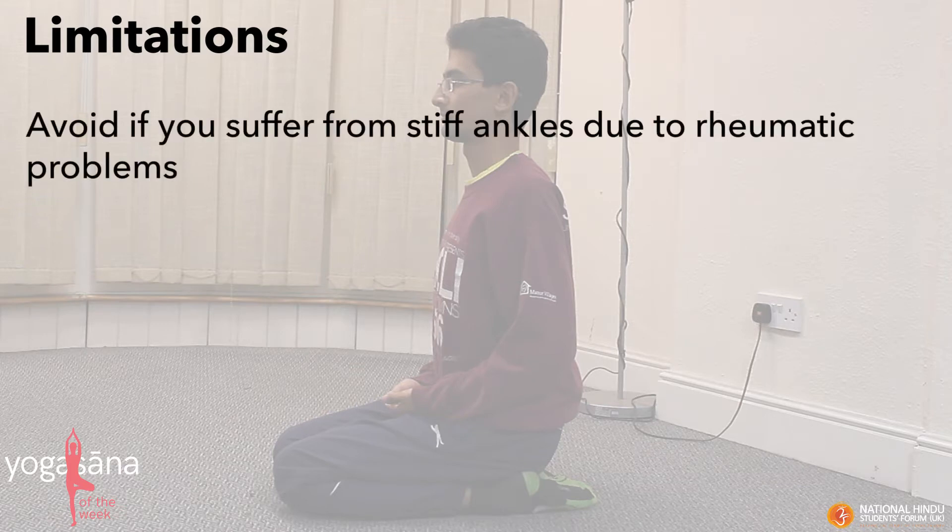Its limitations: people suffering from stiff ankles due to rheumatic problems should avoid this posture. Namaste.